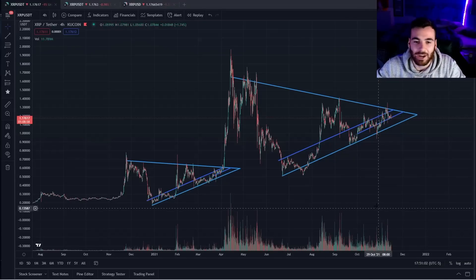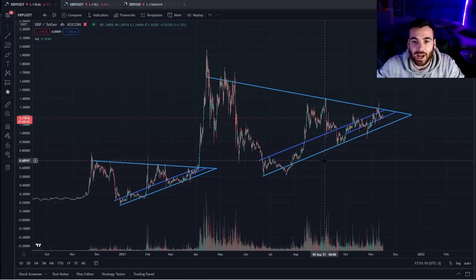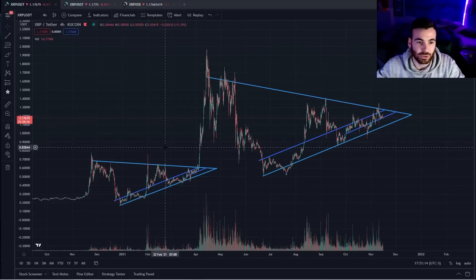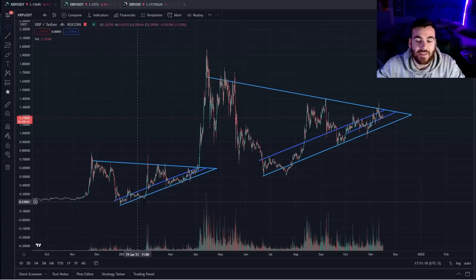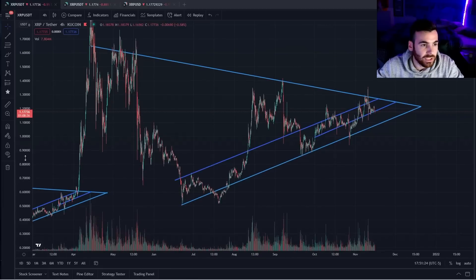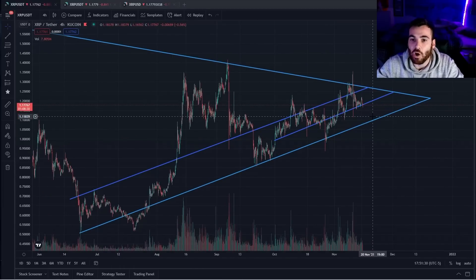I'm going to try to make this update quick so you guys are well prepared for what's going to happen in the coming week. The first thing we are watching very closely is these two symmetrical triangles, but specifically this ascending channel inside the symmetrical triangle. We saw this play out in this pattern back here and now we see it currently playing out once again in this pattern right here. We are watching this very closely because we want to make sure XRP stays within this ascending channel and does not fall below it.